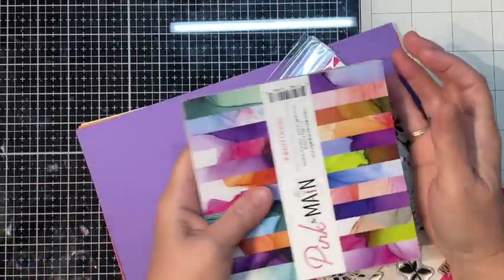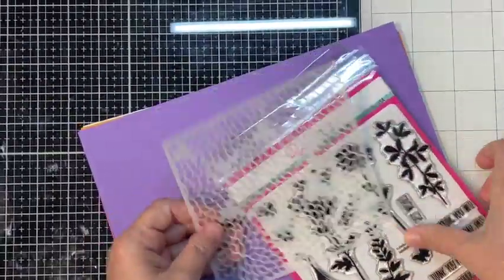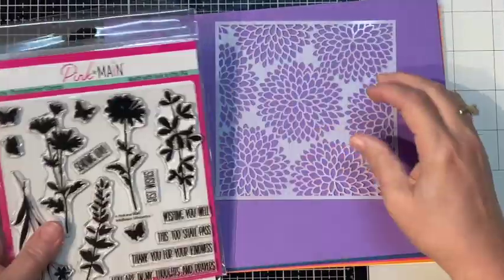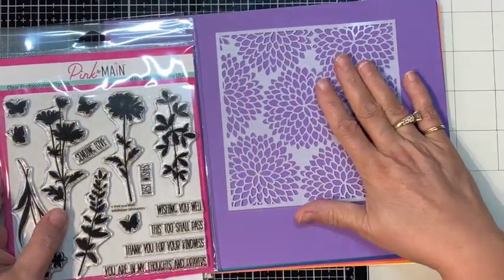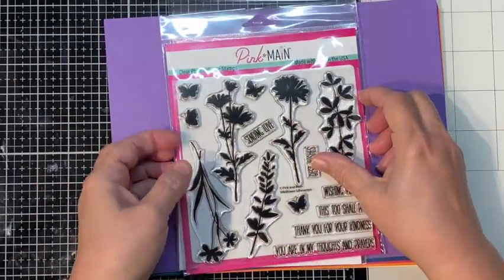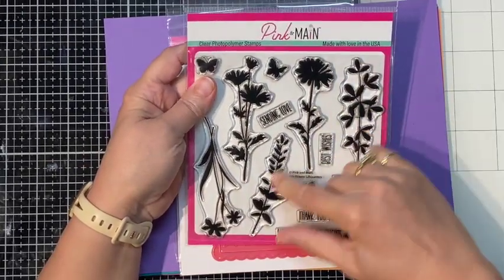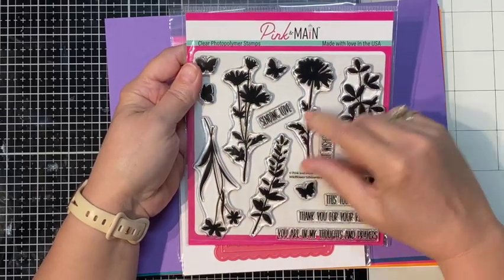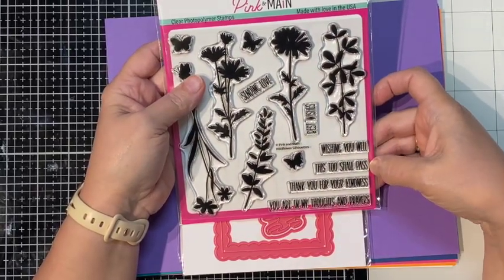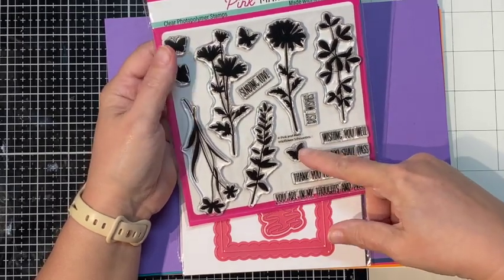We get a really fun stencil with what looks like chrysanthemums on there — I love that, it is so pretty. We got our stamp set — it kind of reminds me a little bit of Simon Says Stamp. You get the silhouette flowers and greenery, and we get some sentiments: sending love, best wishes, wishing you well, this too shall pass, thank you for your kindness, you are in my thoughts and prayers, and little butterflies.